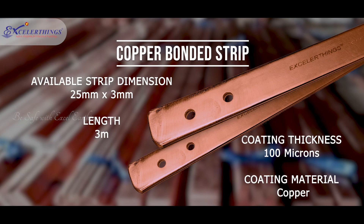Nickel-sealed copper bonded strips are a cost-effective replacement for pure copper in electrical earthing and lightning protection applications. Nickel sealing provides enhanced adherence, which eliminates the chances of cracking of coating once the strip is bent.